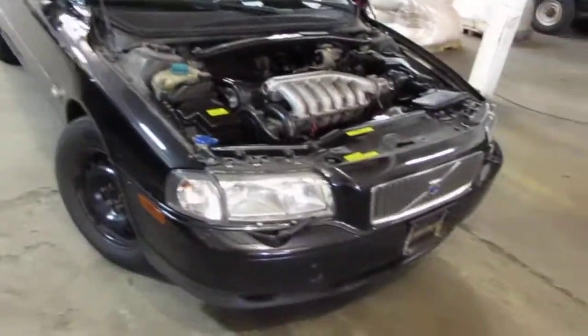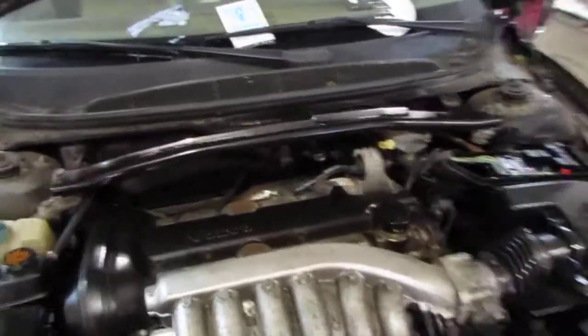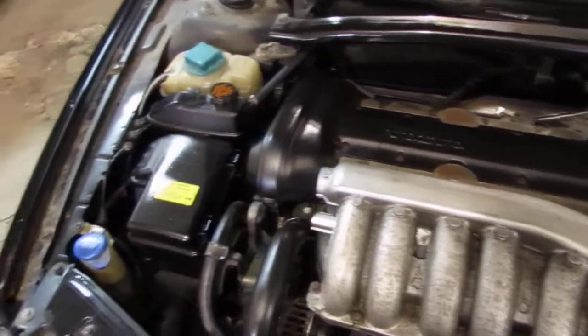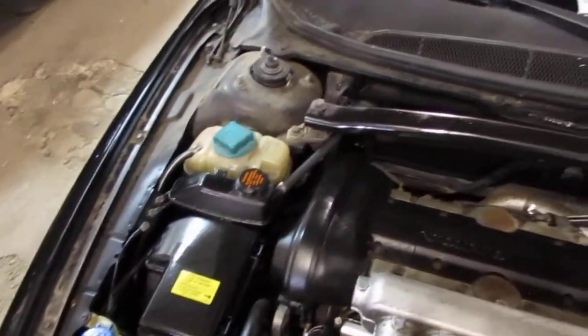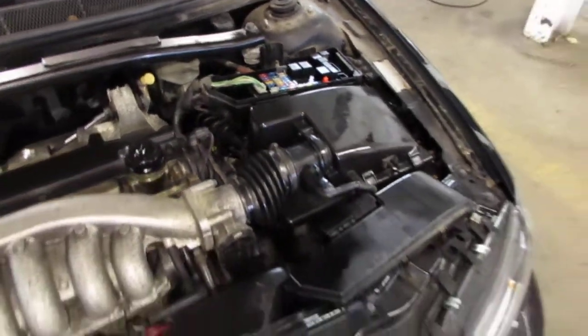Good morning and welcome to Tom's Foreign Auto Parts video portion of our inventory. Here we have a 2002 Volvo S80. This vehicle is a 2.9 liter California emissions engine. The vehicle is also equipped with an automatic transmission and cruise control.